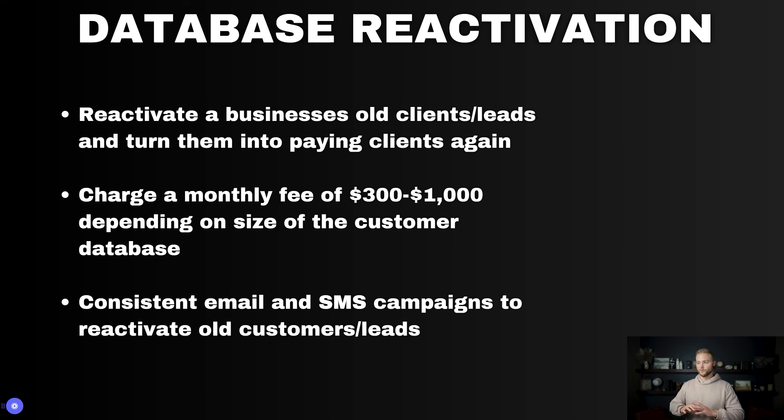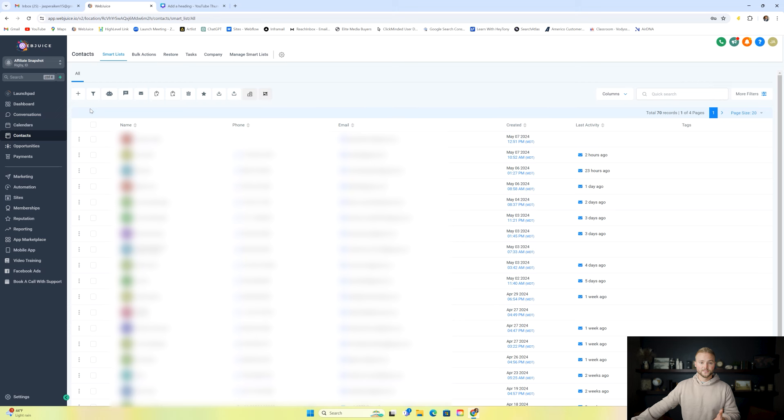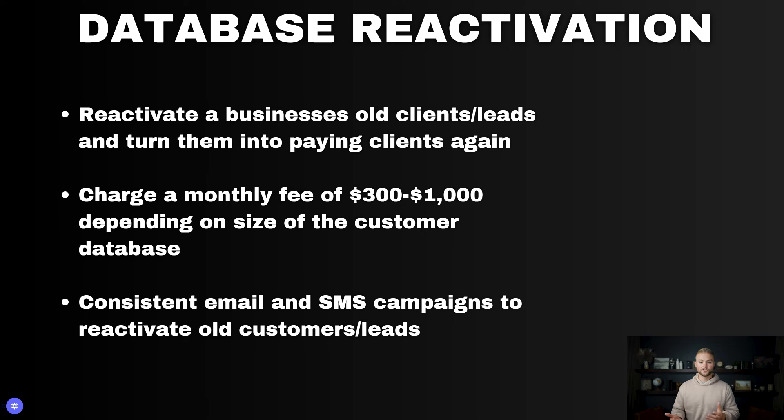Next is database reactivation — reactivating a business's old clients and leads and turning them into paying clients again. You go under the contacts tab inside HighLevel, then import contacts via Excel or CSV file of the business's old leads from another CRM, bring them into HighLevel, select all of them, and send out a bulk text message or bulk email with some sort of offer to get them back. Agencies charge anywhere between $300 to $1,000 a month for this service, and it probably only takes a few hours a week to send out those campaigns.